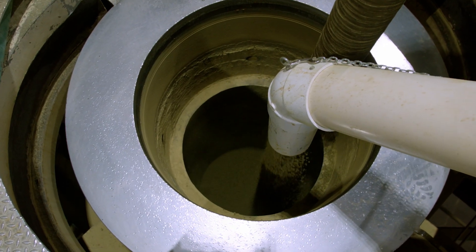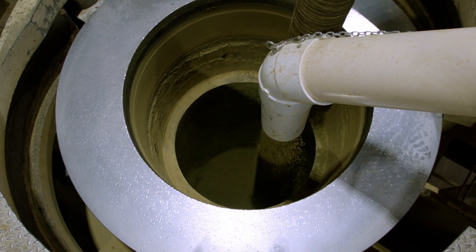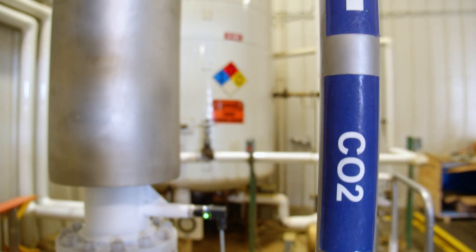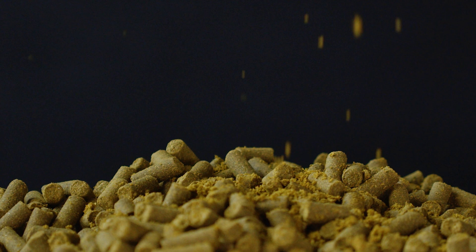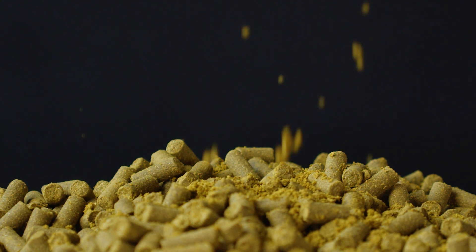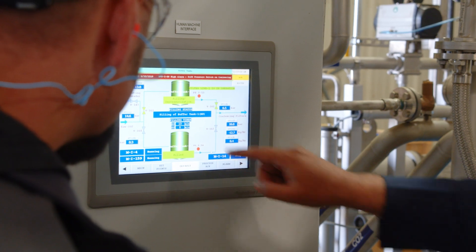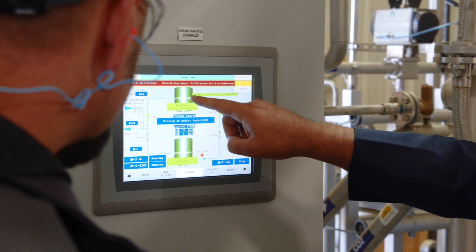CO2 hop extract is produced by adding T90 hop pellets into the extractor, followed by a flow of supercritical CO2. Much like in brewing, extracting hop pellets is a more efficient option than using leaf hops, allowing us to load twice as much volume per extractor.